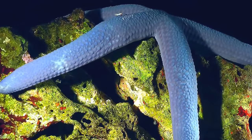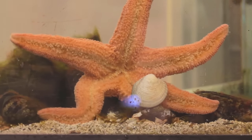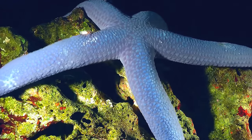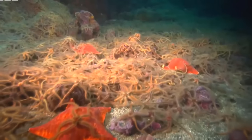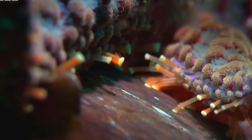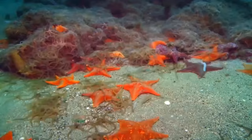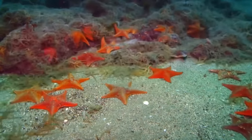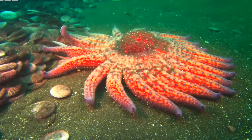They have bright colors and come in different variants like gray, brown, blue, red, and orange. The striking effect of these colors is used to hide from their predators. They belong to the family of sea cucumbers and sea urchins. They have different arm number species as well, ranging from 5 to 40 arms.